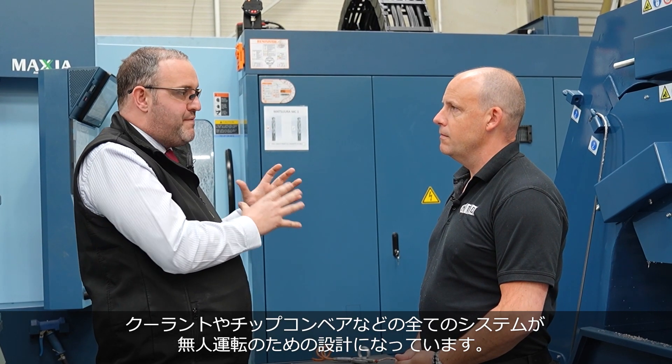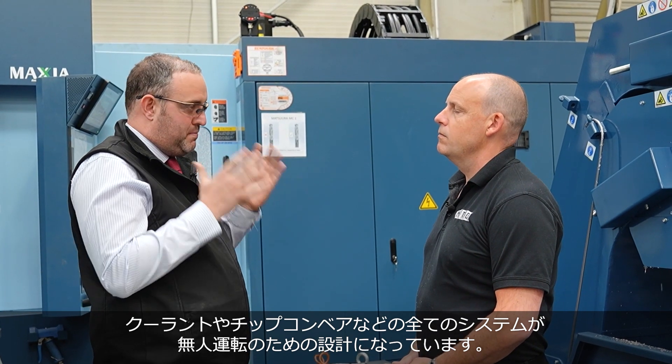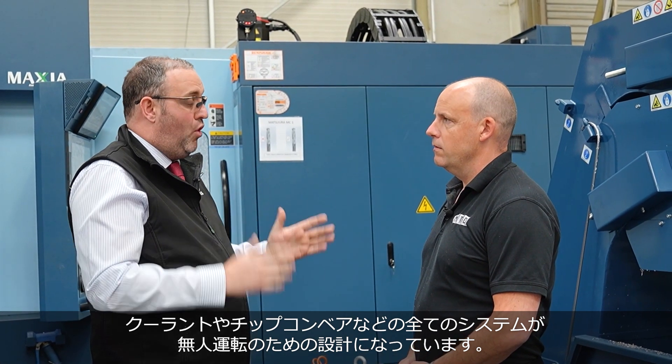The coolant system and the conveyor system, everything is just beefed up. It's just planned and designed for running unmanned.